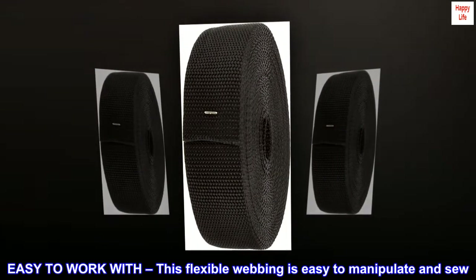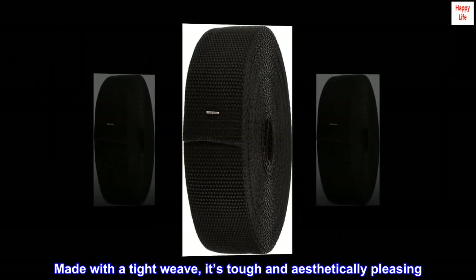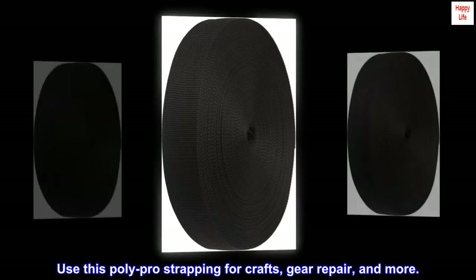Easy to work with, this flexible webbing is easy to manipulate. Made with a tight weave, it's tough and aesthetically pleasing. Use this poly-pro strapping for crafts, gear repair, and more.